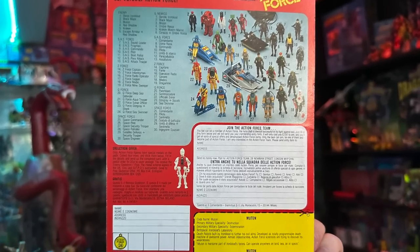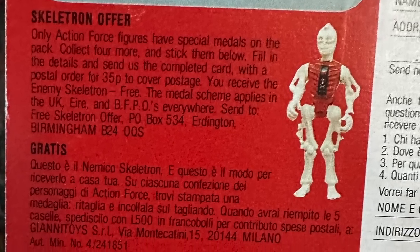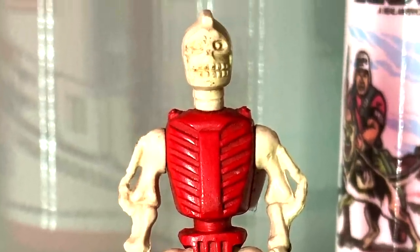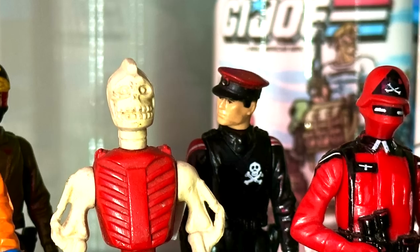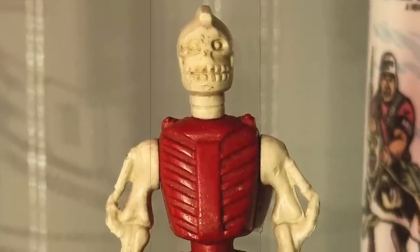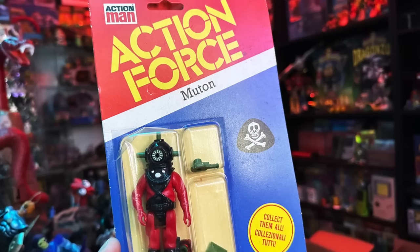But before the Hasbro and Milton Bradley takeover, Palatoy had their own version of the mail-away exclusive, as you can see on the back of the cards. You could send in for a mail-away called Skeletron. All you needed to do was collect five special medals on the packaging of these action figures and send them in with 35p to cover postage. What you got was a nice-looking skeleton soldier, Skeletron. No backstory is known for this figure in the comics or a file card, but the sticker they applied did feature the Red Shadow's skull, so it's fair to assume that he was part of Baron Ironblood's team — a pawn in this genius of evil's master plan to destroy all organized government in Europe.